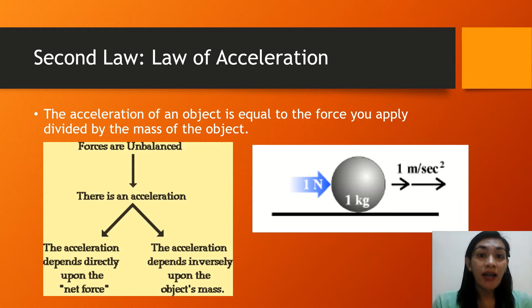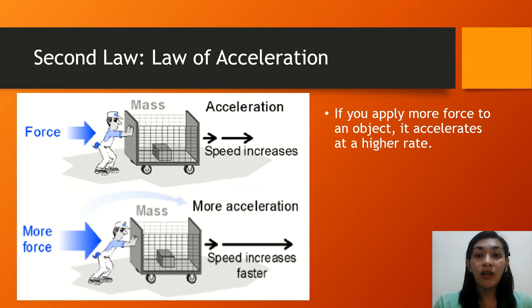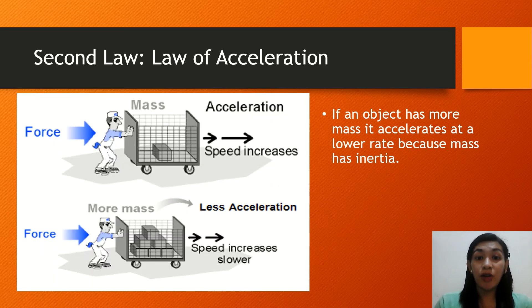The second law states that the acceleration of an object is dependent upon two variables: the net force acting upon the object and the mass of the object. If you apply more force to an object, it would accelerate at a higher rate. But if an object has more mass, it accelerates at a lower rate because mass has inertia. So if you have more mass, you need to exert more force for greater acceleration; applying the same force to a more massive object results in lesser acceleration.